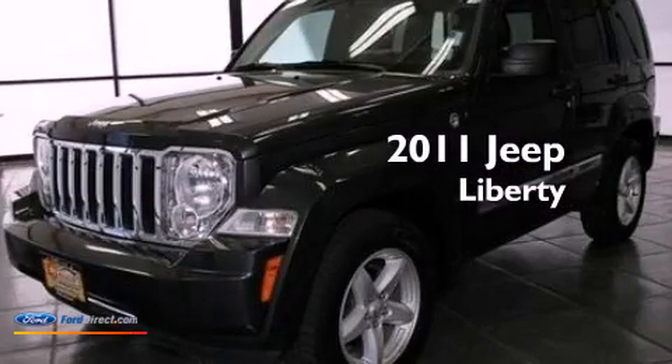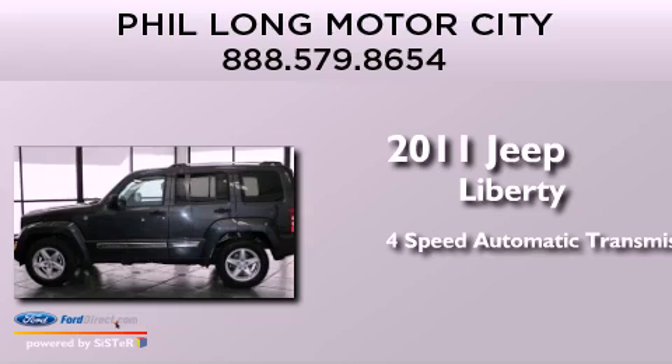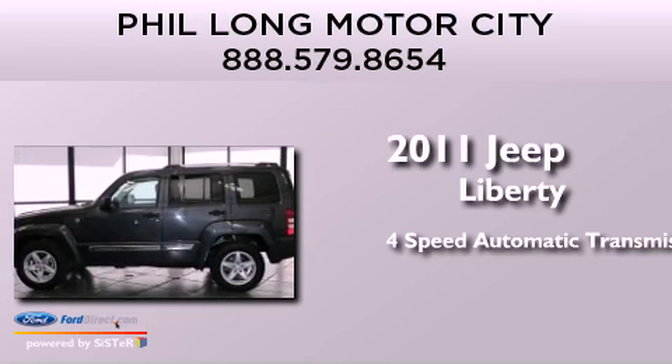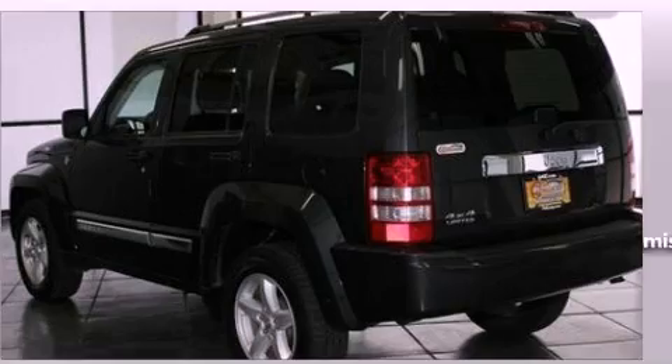This is a 2011 Jeep Liberty. This SUV has a 4-speed automatic transmission, a 3.7-liter V6, and 4-wheel drive.